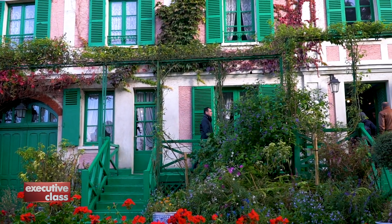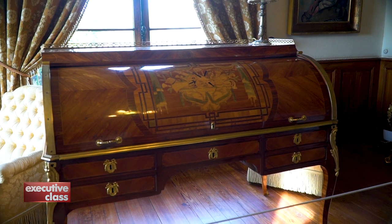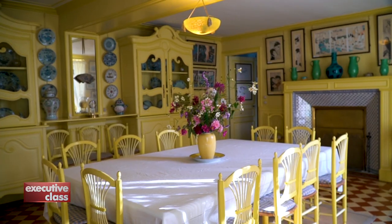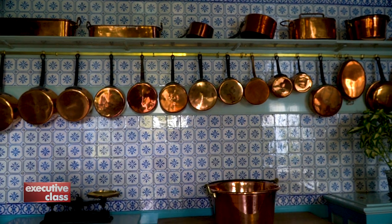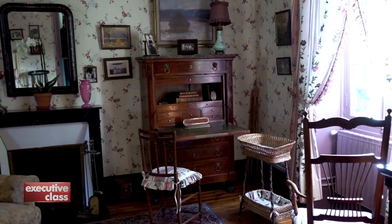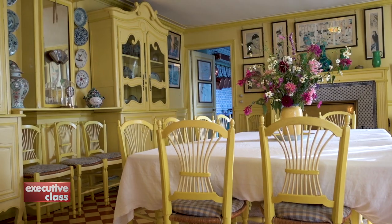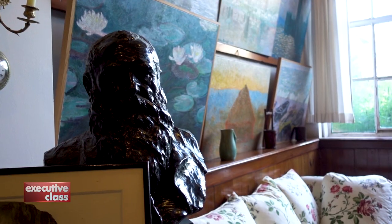The artist's home is also open to the public. This is where Monet lived and worked for more than 40 years. The cheerful colors of the walls, different in every room, were his own choice. And the furnishings and personal belongings were carefully recreated to paint an authentic picture of the home where Monet spent his happiest and most productive years.